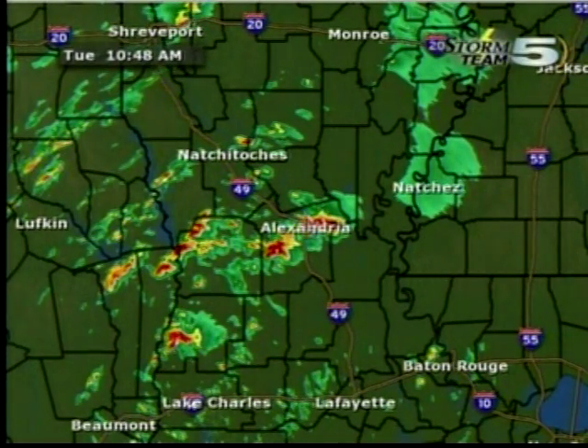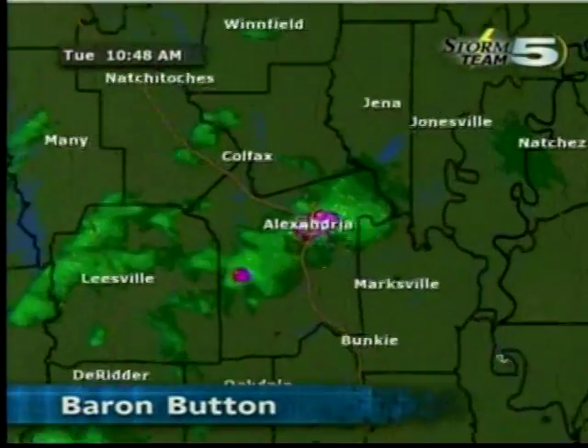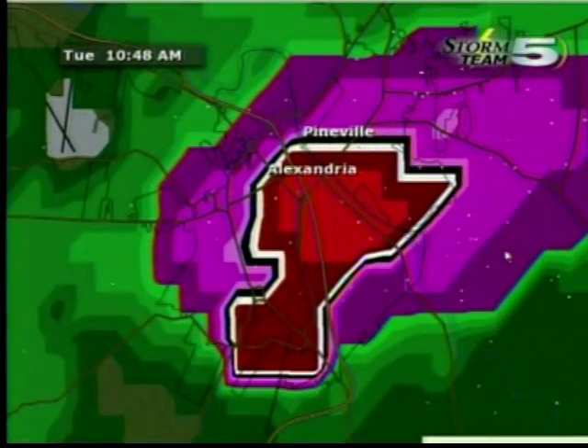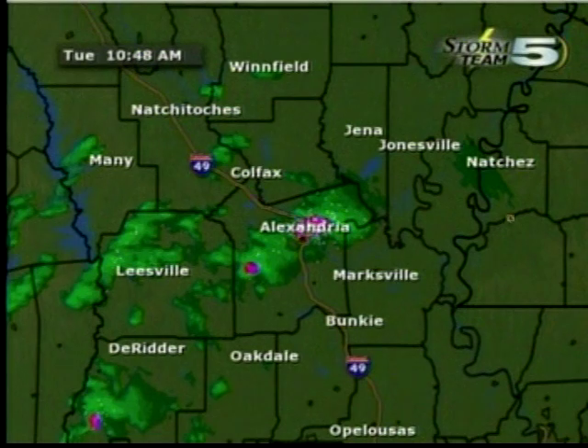The worst part of this storm right now is right over top of Alexandria. Looking at the Lake Charles radar algorithms to see how strong that wind shear is, the worst of it is right over Alexandria right now. The winds are expected to be greater than 70 miles an hour within this storm, with that threat for one-inch hail. Right now is the worst of it in Alexandria. Moving on to the northeast, areas like Ball and Tioga, and perhaps just east of Ball and Tioga, are going to be hardest hit.